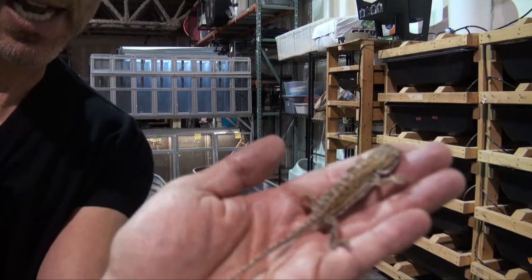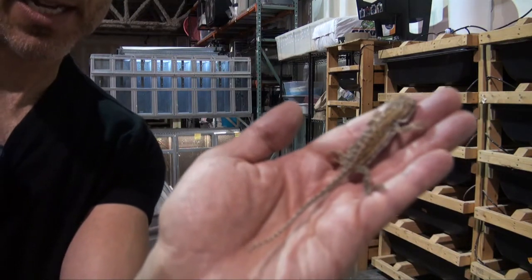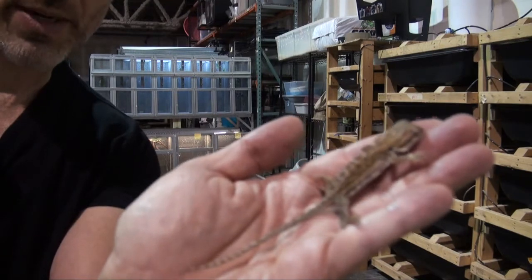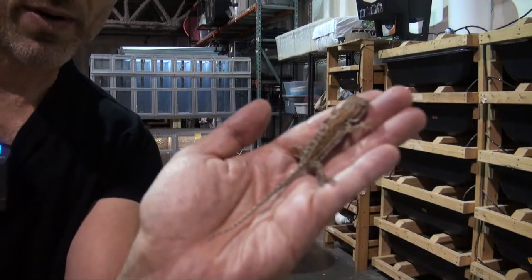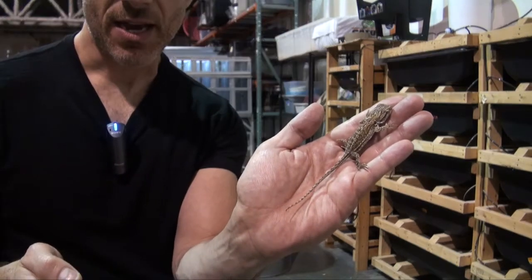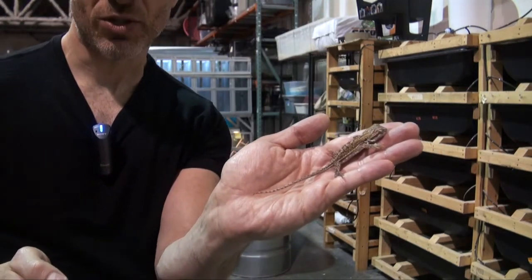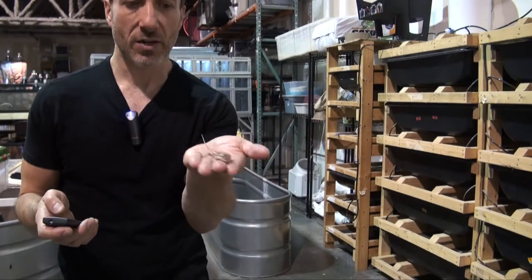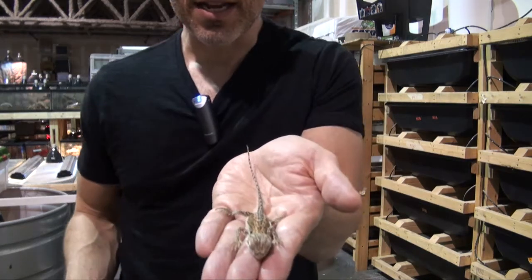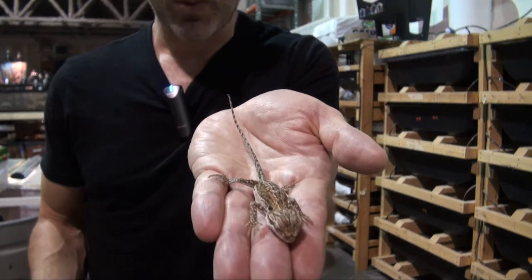I'm going to get you a little closer so you can see how pretty this little guy is, but he is little, that's for sure. Bearded dragons are probably one of the most popular pets in the entire reptile industry, and for good reason — the reason why they're so popular is because they're so easy to handle. This little guy is just sitting in my hands nicely, very easy to work with.